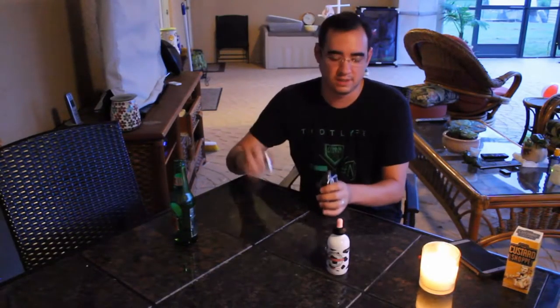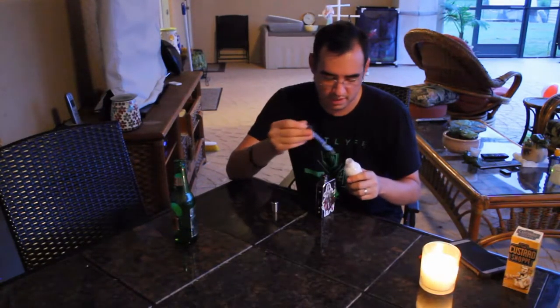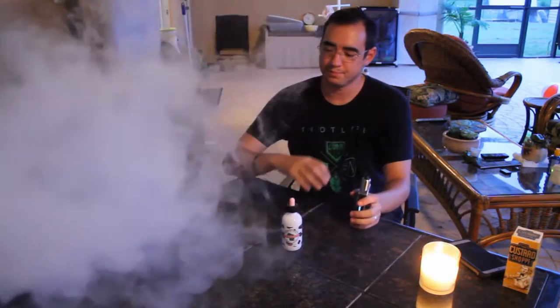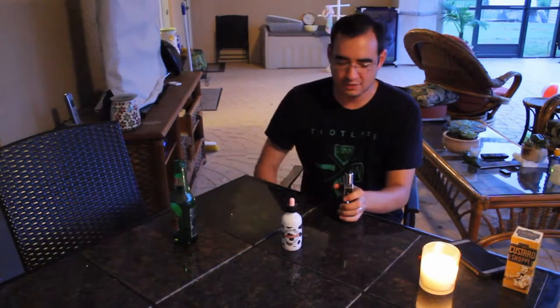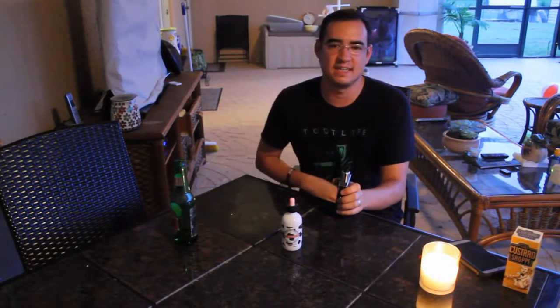Now let's talk about the flavor. Let me actually drip a little bit more onto here. All the flavors are there. You get the apple, you get the pear, and you get the custard. I will say the pear comes and goes. I kind of wish that the pear was more prevalent at all times. The apple kind of overtakes the pear every now and then. The custard is still pretty light, kind of like in the smell of it, the aroma of the juice itself.